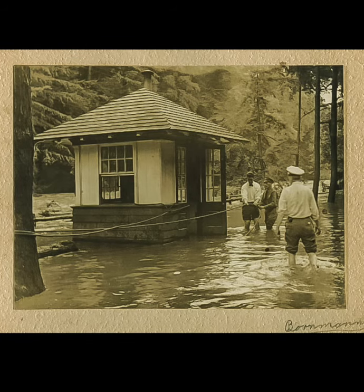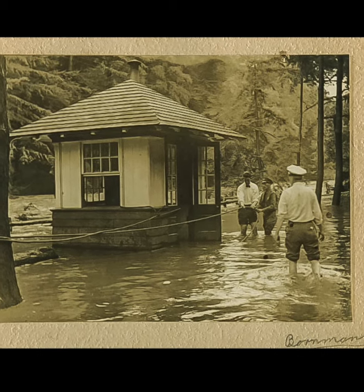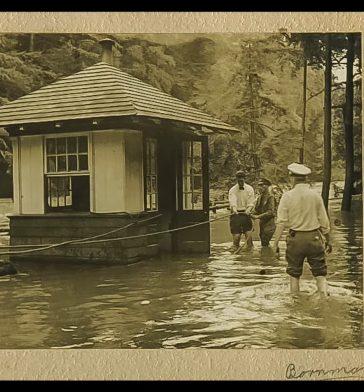Joe Toner, back left, and Frank Grill, back right, are shown securing the WPA shelter along Forbidden Drive during the height of the September 1938 hurricane.